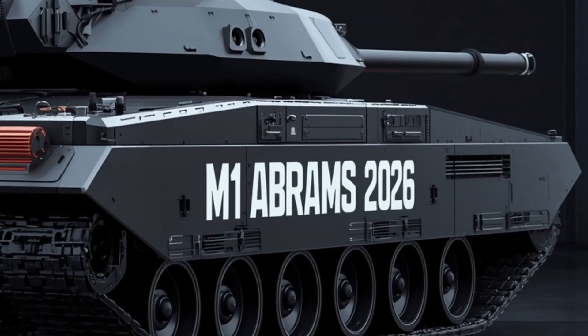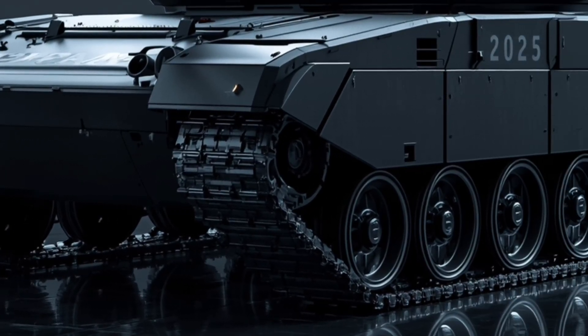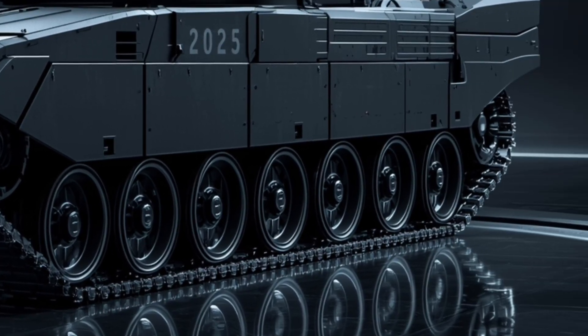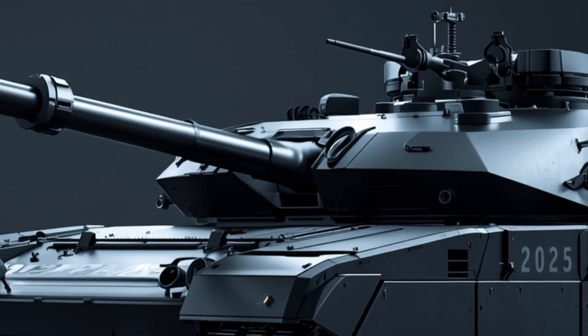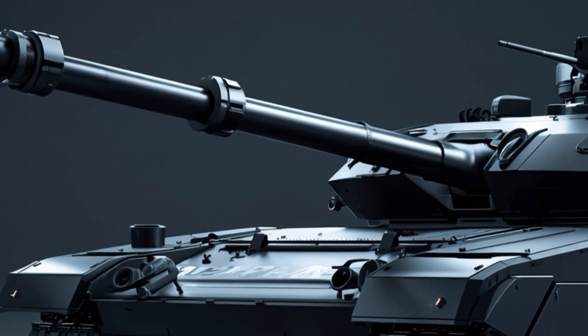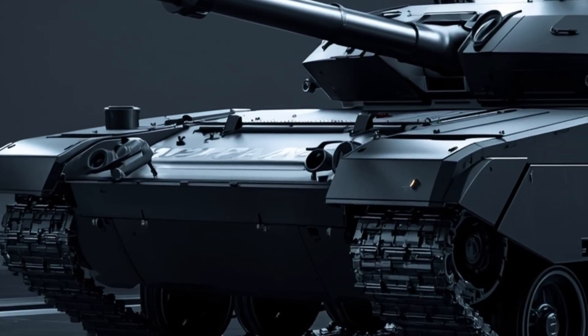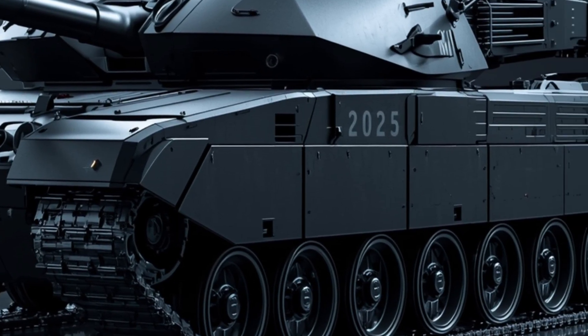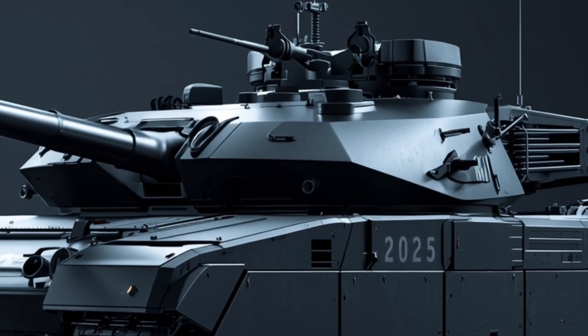When the Abrams moves, it is graceful. Adjustable adaptive suspension keeps the hull level even on rugged terrain. The tracks feature self-tensioning, self-repair segments that can replace damaged links mid-operation. The vehicle can cross rivers, scale embankments, and traverse soft soils — all while keeping sensors level and weapons on target.